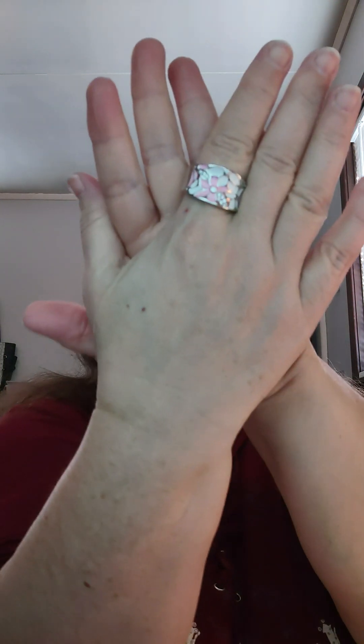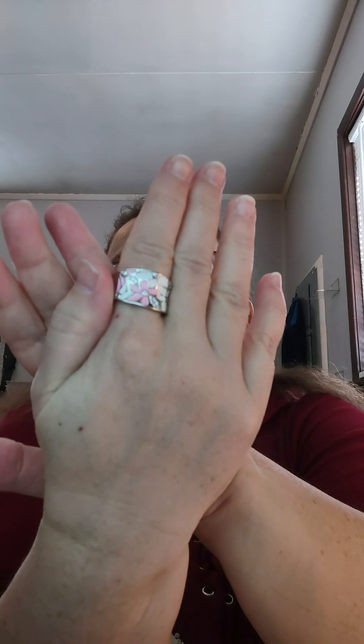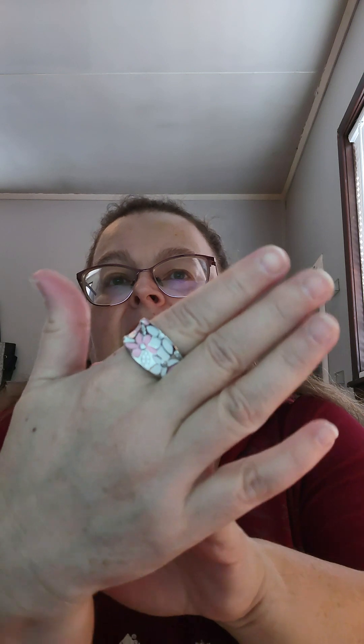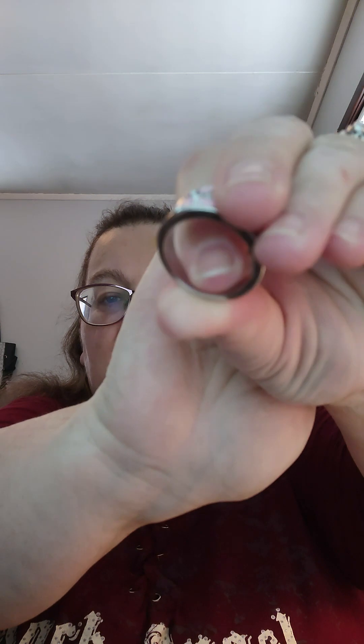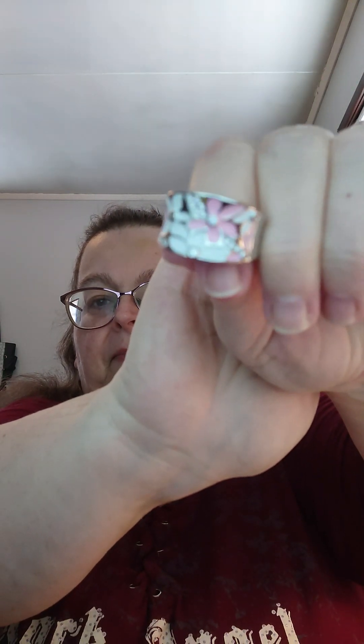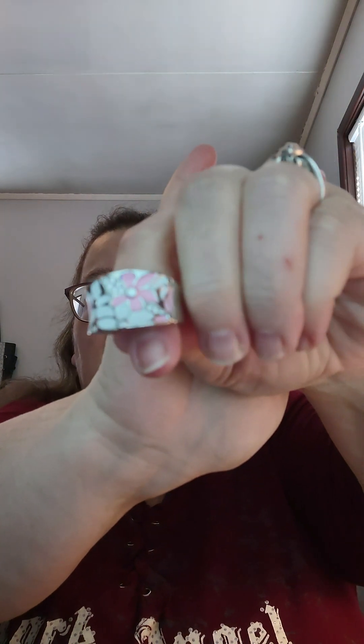These next two are definitely statement pieces. This first one is a silver plated zircon pink enamel flower ring. It's got pink flower and white flower, and some tiny clear zircon stones in the middle. It is a wide band. I got this one in a size 10 and it was $1.87.